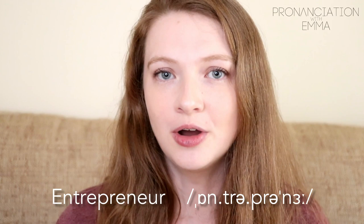And the last one — probably the most commonly confused and mispronounced — is 'entrepreneur.' Entrepreneur, entrepreneur.